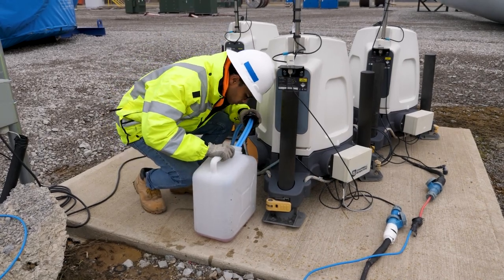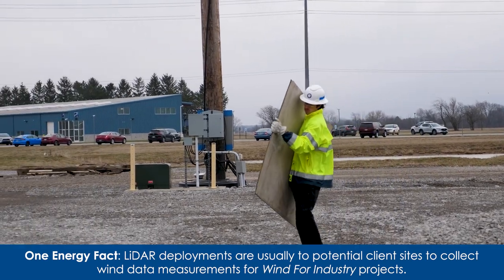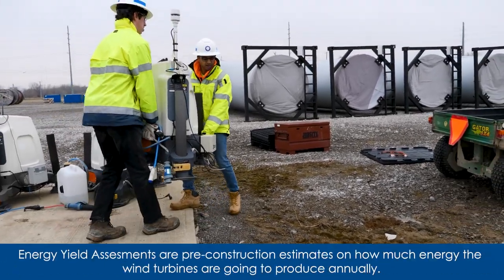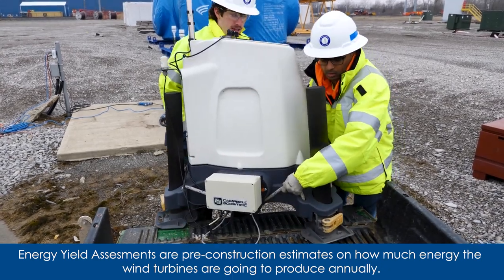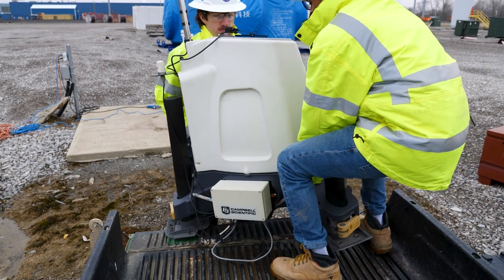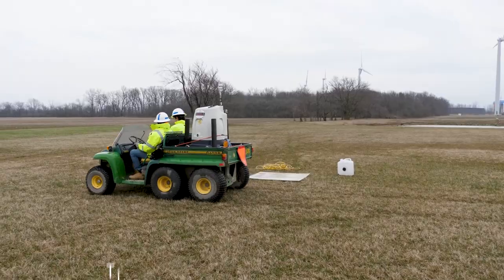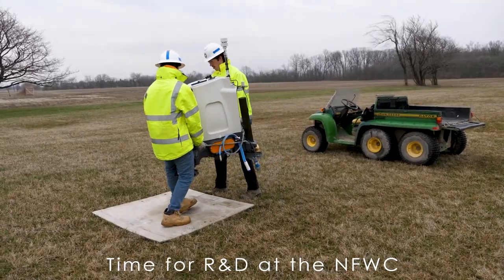Typically, we send a LIDAR to a potential client site to collect wind data measurements used in the energy yield assessments for our wind-for-industry projects. Currently, we have three of our four LIDARs out on the weather pad available for deployment. In the coming months, we will be deploying two of the LIDAR units to potential customer sites to collect data. The third unit has a couple of months before we send it out, so we're going to use this opportunity to conduct some R&D here at the North Finley Wind Campus.